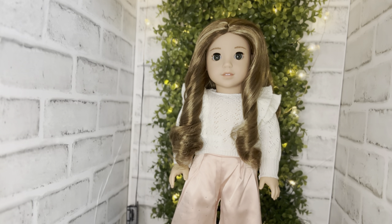Next up we have Enola — she is another Truly Me girly with the Nenea face mold, fair skin tone. Look at that gorgeous hair and hazel eyes. I just love her.